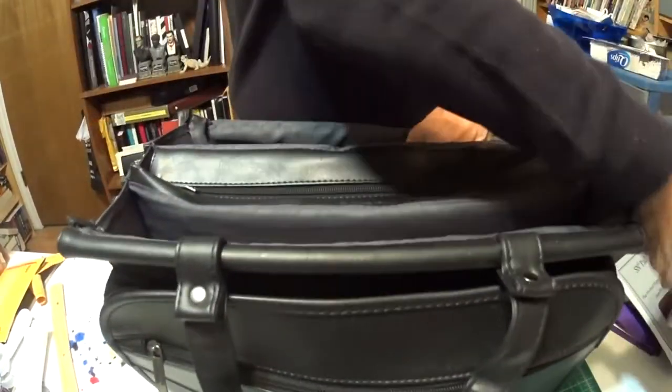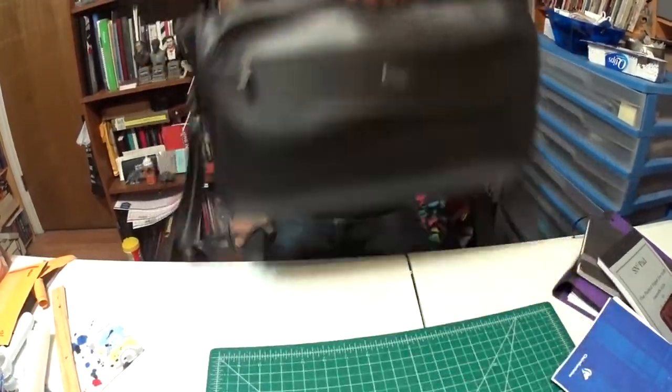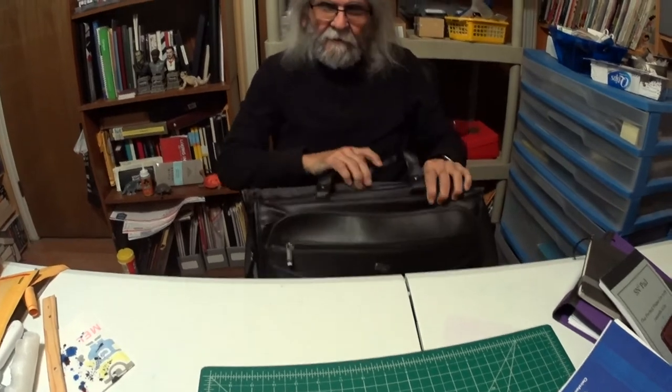So there you have it — this is my briefcase. One of them, anyway. Later I will be showing you other briefcases, backpacks, messenger bags, and tote bags to see if this can help you decide what is right for you. Thank you for watching. Leave your comments below, and I will talk to you later. Cubby says hello!